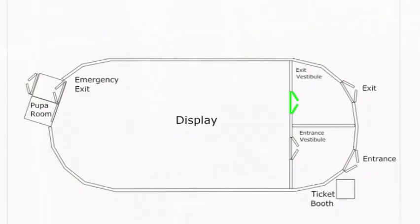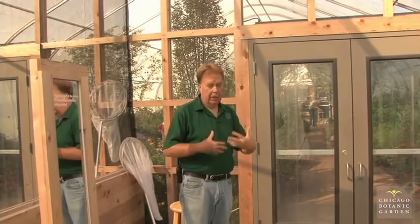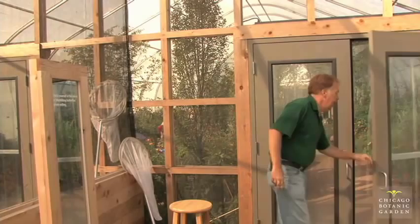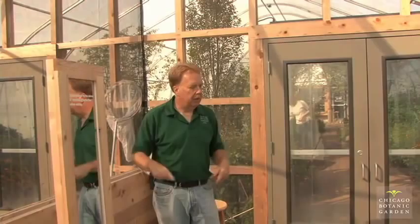We're at the last station, the exit vestibule — the most crucial spot of the whole display. The person stationed here works in close tandem with the person just inside the doorway. Once people are ready to come in, I make sure the final exit doors are closed, give the signal to bring them in, open the door — only one door at a time — and let them in, then close the door. We'll have a group of maybe four to six people in this area. We have mirrors here and another on the other side. I want them to stand in front of the mirrors and do a full 360 and look at themselves, while I also inspect them for any hitchhiking butterflies.